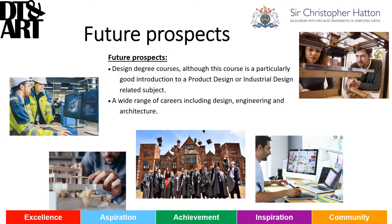If you are interested and want to discuss it a little bit further, then please don't hesitate to contact me via email at the Academy. My email address is lanes@hattonacademy.org.uk. Thank you very much for listening to this presentation and I look forward to seeing you next year.